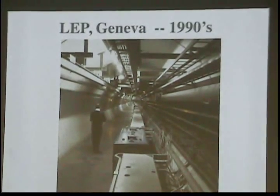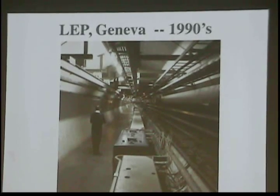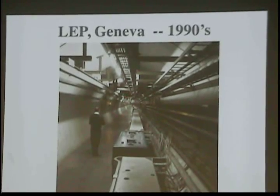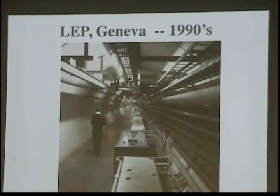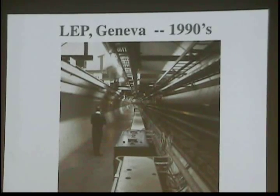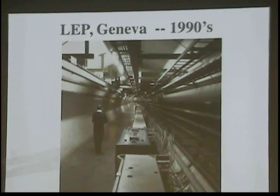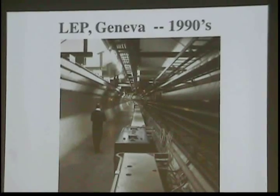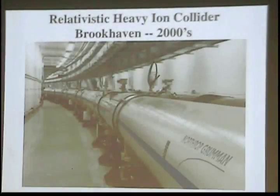Over in Geneva, Switzerland, they've also been building accelerators since the 1950s at a place called CERN, the European Center for Particle Physics. They had a big machine built in the 1990s called LEP — the Large Electron-Positron Collider. So instead of protons and antiprotons, this used electron-positron collisions. It was the accelerator of its era at 27 kilometers in circumference. It's such a huge machine that it looks nearly straight in cross section.